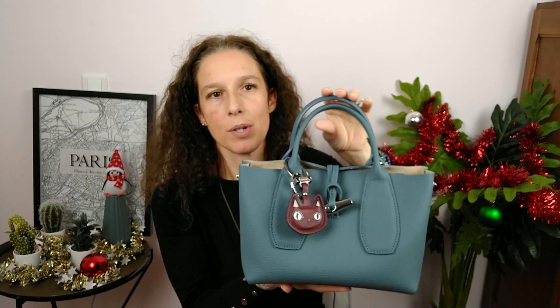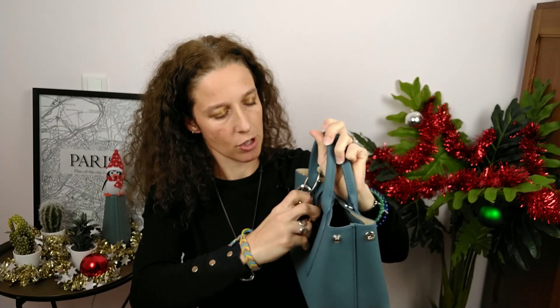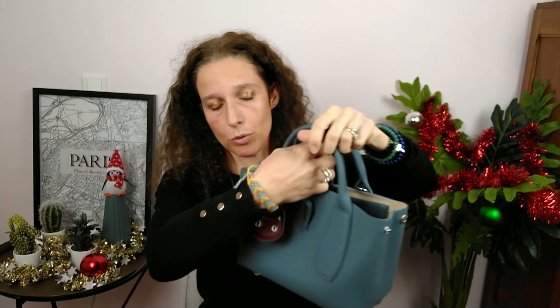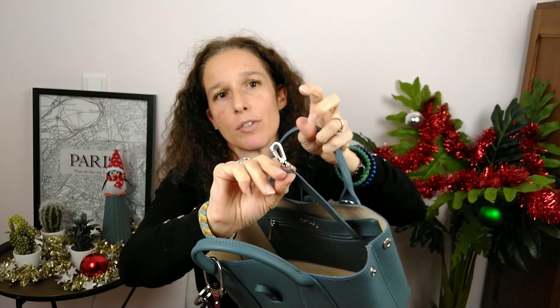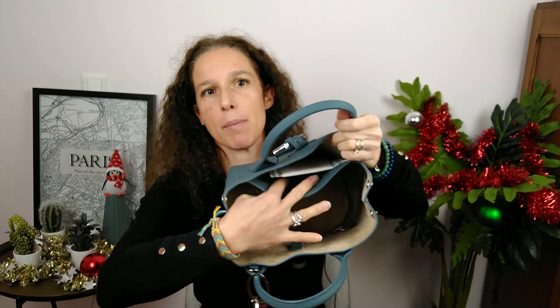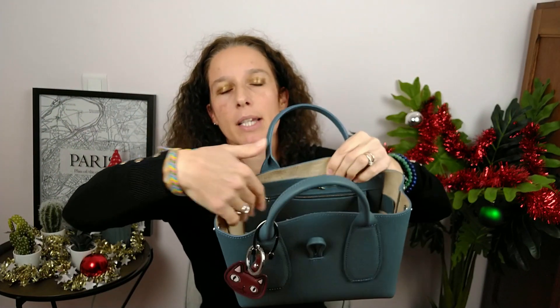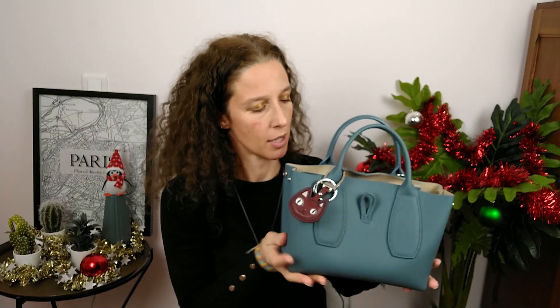The leather on the Roseau is amazing, really high quality, and I had a lot of pleasure using this one. To open it, it has the traditional closure of the Roseau line. Inside you've got one compartment, the K-chain accessory I love — so practical because I use a lot of pouches and I can attach them to organize my bag easily. There's also a flap pocket and a zip pocket. Really easy for everyday use and I love it.